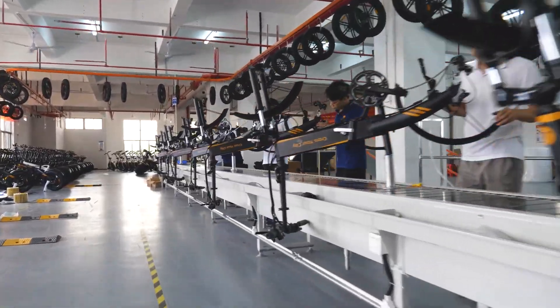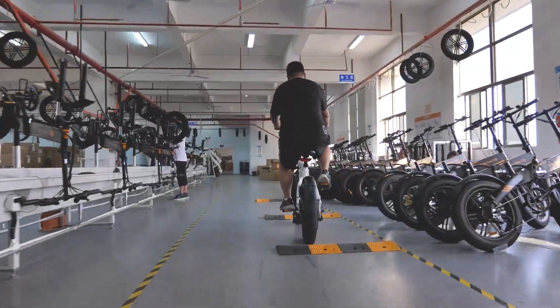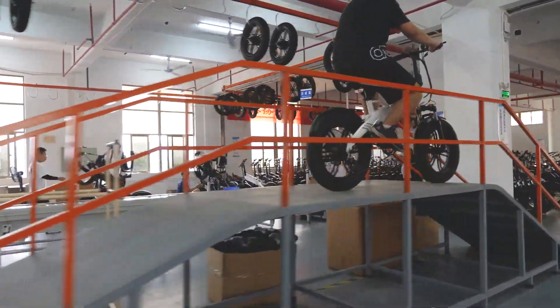We also checked out the assembly line. One special thing about this room is they can test the bike right off the production line — there are speed bumps and slopes so testers can give feedback about the bike immediately on the spot.